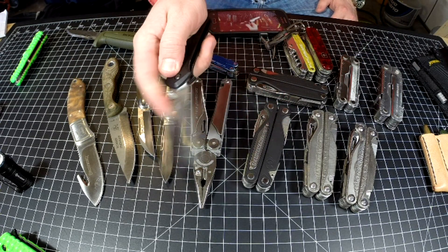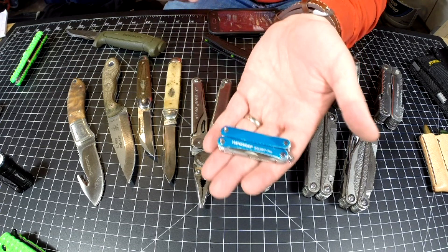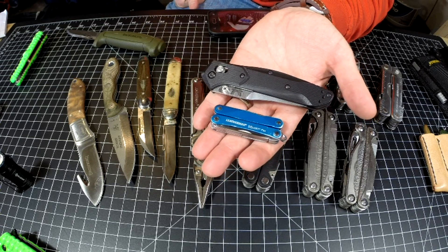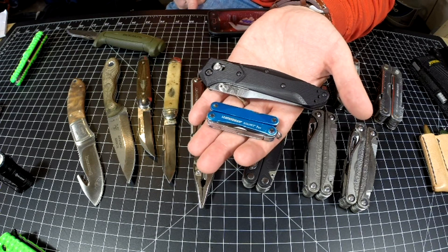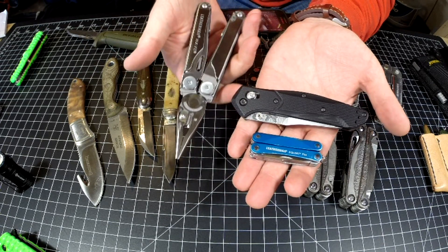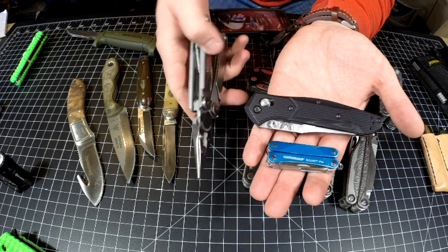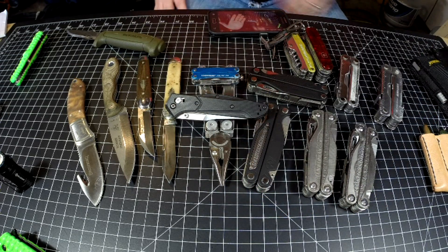So there it is — my three most carried EDC knives: the Leatherman Squirt PS4 because it fits on my keychain, is easy to use, and has a great warranty; the Benchmade 940-2 because it's a fun, great tool, has a great warranty, and is easy to sharpen — and if I lost it, it's affordable enough to replace; and the Leatherman Wave Plus because I love the cutters, the sleekness, the compactness, the tools, and the functionality. Throw it on my belt and I don't have to worry about it.